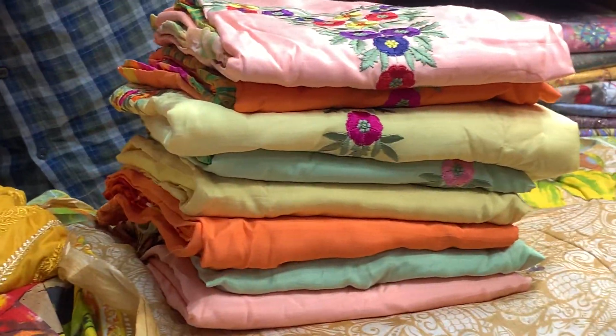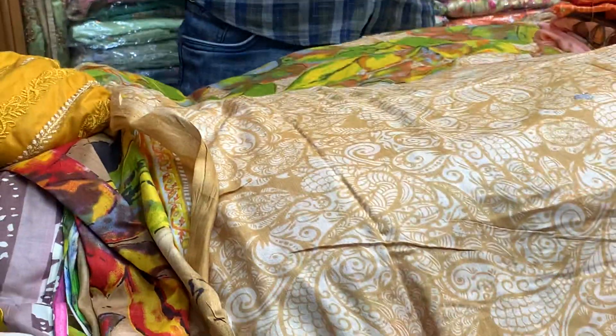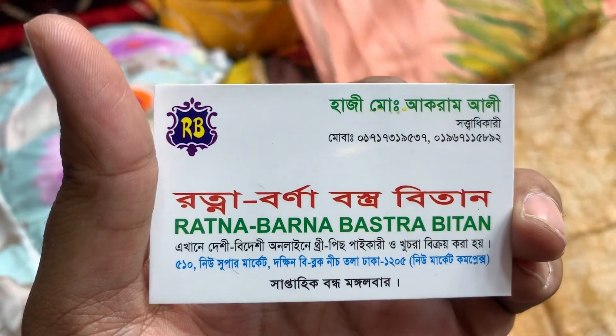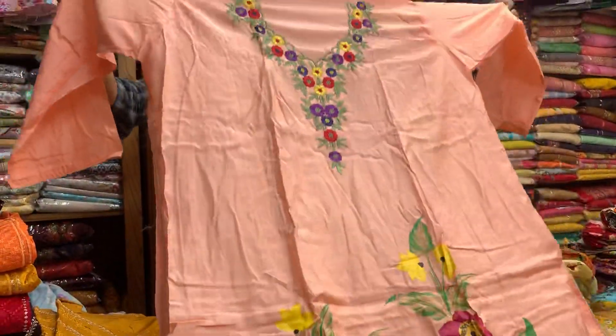This is a beautiful, special dresser collection. This is a new supermarket. This is a beautiful collection.